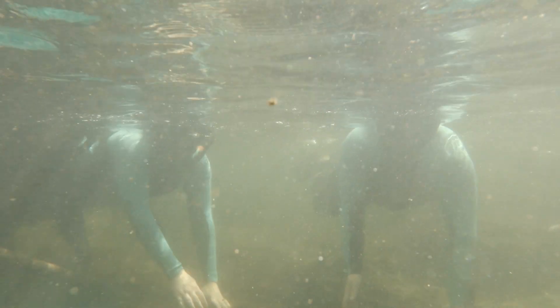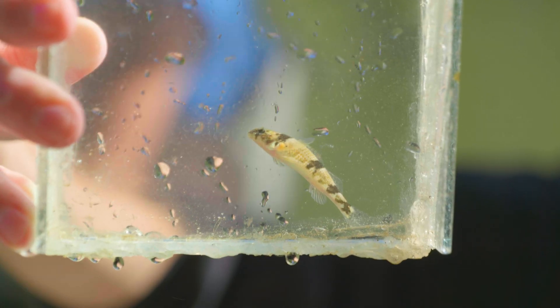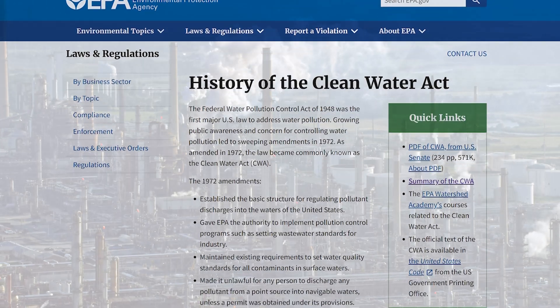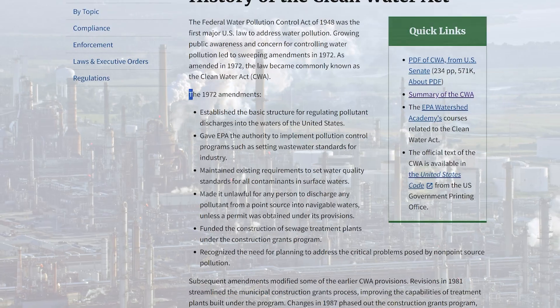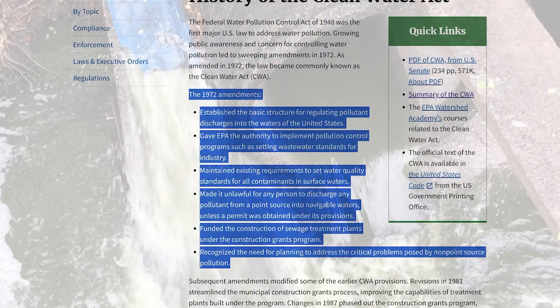The rivers in the southeast are incredibly healthy and probably healthier than they've been in the past 150 years. Thanks to the Clean Water Act of 1972, for over 50 years we have had government regulations that work to help keep our rivers healthy for the future.